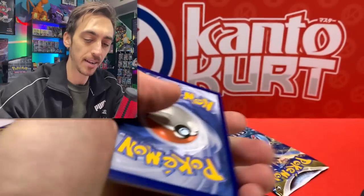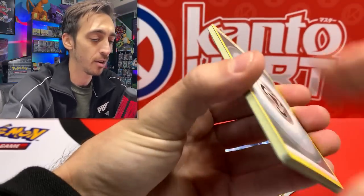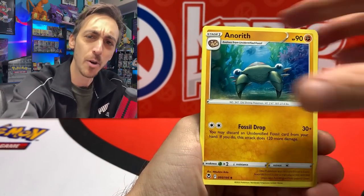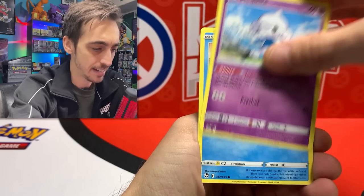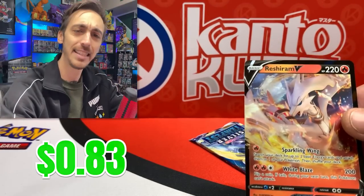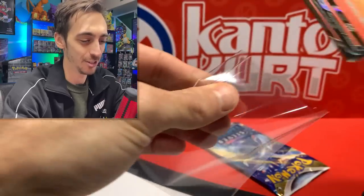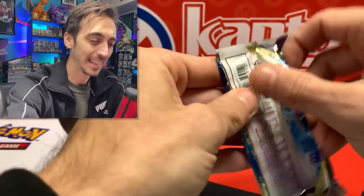You guys know how superstitious I am - I'm always trying to see if there's a correlation between pulls and pack art. There for sure isn't, but here we go. We got Dratini, Chinchou, Meditite, Dewpider, Drowzee for the reverse, and a Raichu-RAM V. Just a V but I'll take it - at least it's holding me to my word that three-packs are legit.